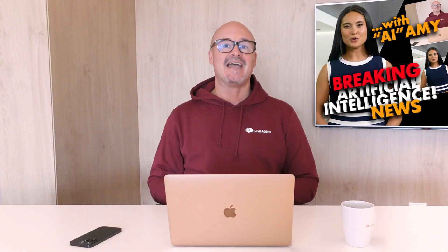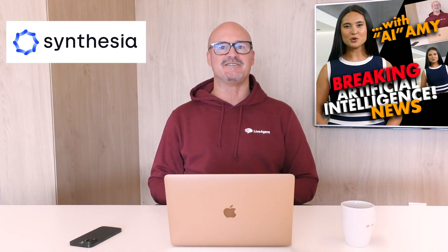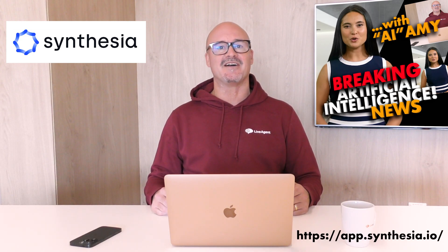Thanks Amy. Amy is provided to us today by Synthesia, the AI video generation software. And if you want to make videos with no stress, her and her AI avatar colleagues are there for you at Synthesia.io. I'm a big fan of Claude, and as Amy said, you really should give it a go.